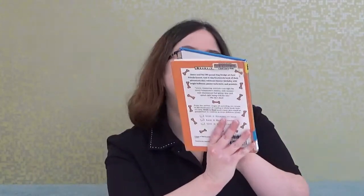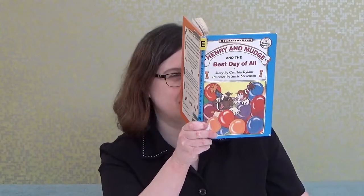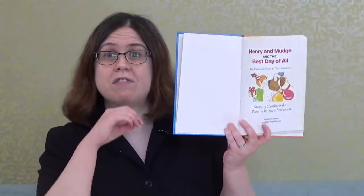I'll point to the words for the first half of the story and then read without pointing. The story I'm going to read today is called 'Henry and Mudge and the Best Day of All.' This is part of the Ready to Read series, a registered trademark of Simon & Schuster Inc. The author is Cynthia Rylant — the author is the person who writes the words to the story. The illustrator is Susie Stevenson — the person who draws the pictures.